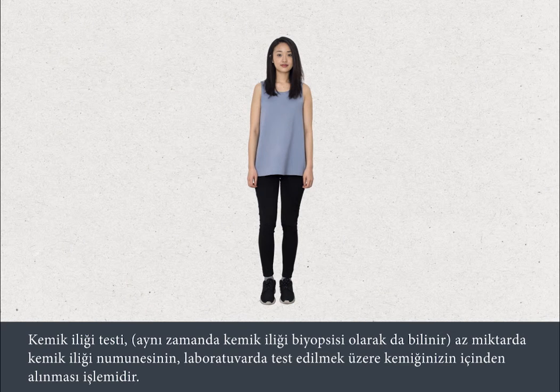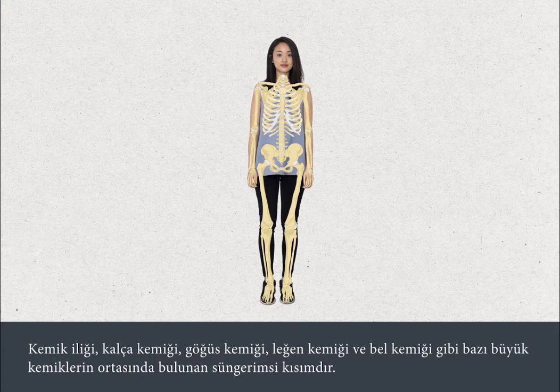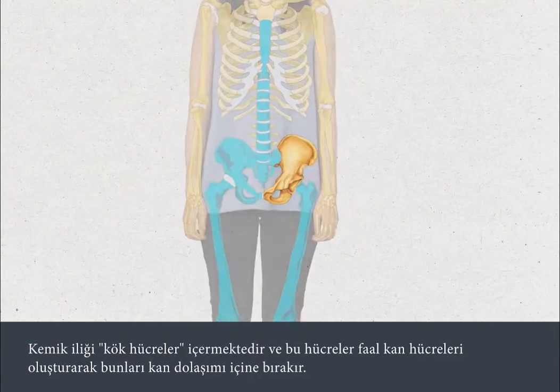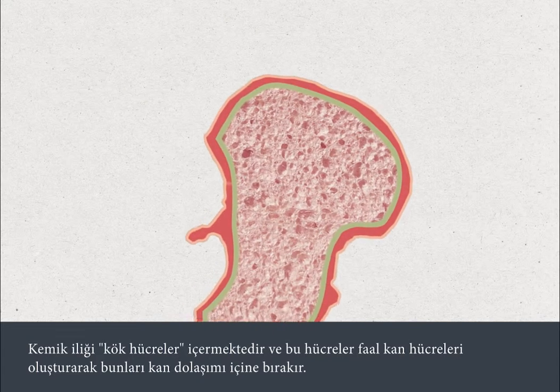A bone marrow test, also called a bone marrow biopsy, involves taking a small sample of the bone marrow from the inside of your bones for testing in a laboratory. Bone marrow is the spongy middle part found in some of the larger bones, such as the thigh bone, breast bone, pelvis and spinal bones. Bone marrow contains stem cells, which develop into working blood cells that are released into the bloodstream.